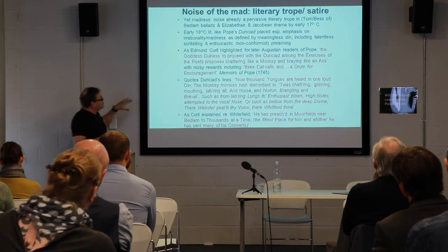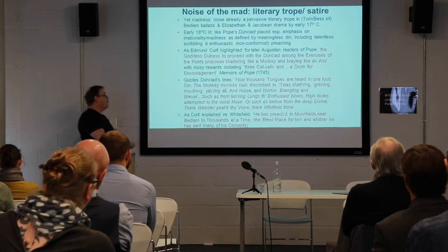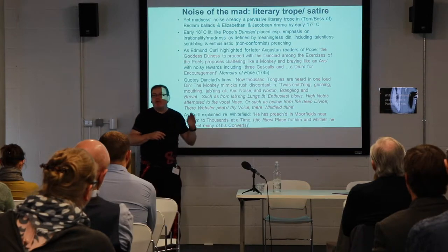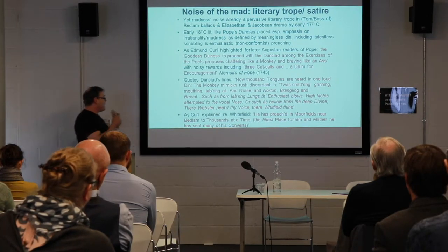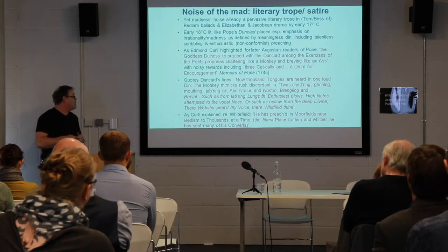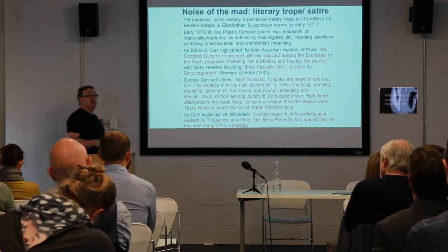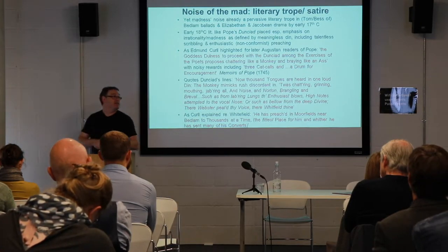Curl explained this as a parody of Methodist preaching by people like Whitefield and Wesley, who had actually set up their preaching booths in Moorfields. Their method of preaching to their flocks was being related to the conversion of their adherents into noisy Bedlamites. The fittest place for Whitefield, indeed, was Bedlam, where he sent many of his converts as noisy adherents of Methodism.